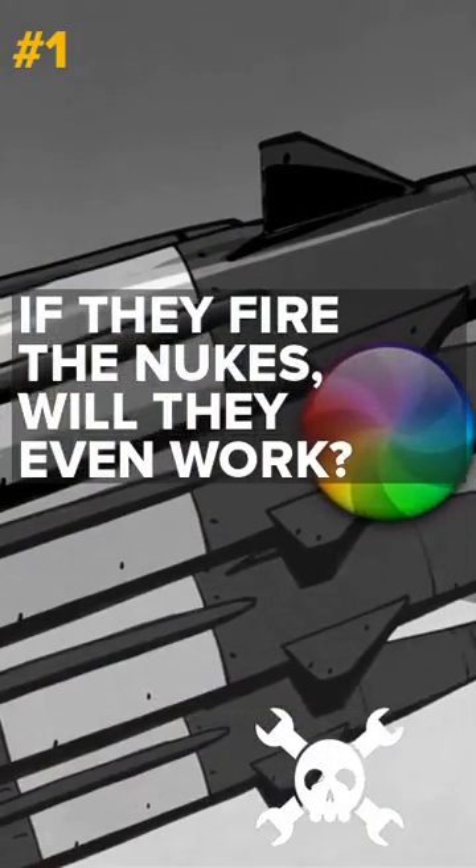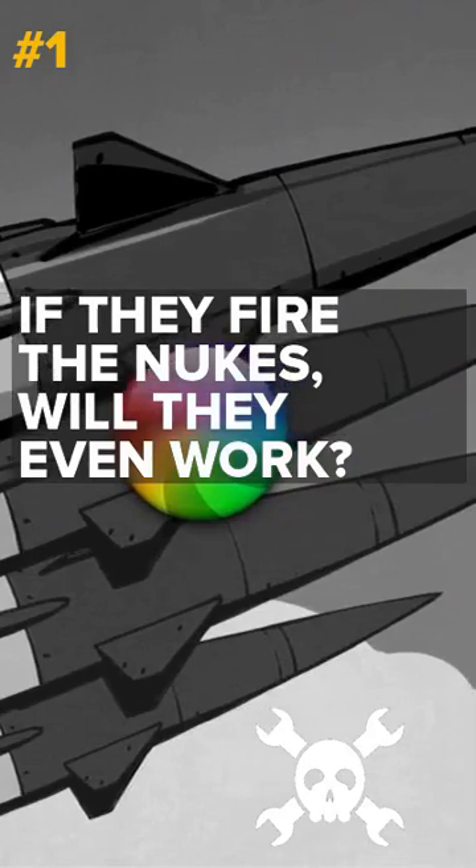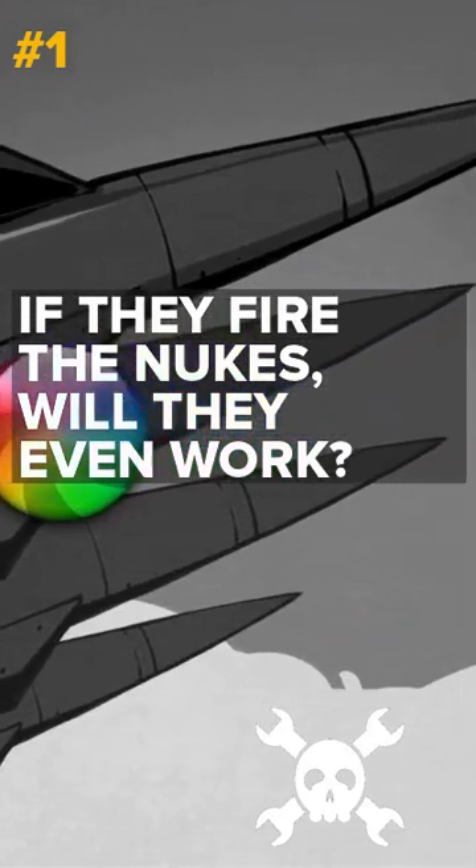If they fire the nukes, will they even work? With a ban on testing since the 1960s, how do we know the world's stockpile of nuclear weapons will even fly?